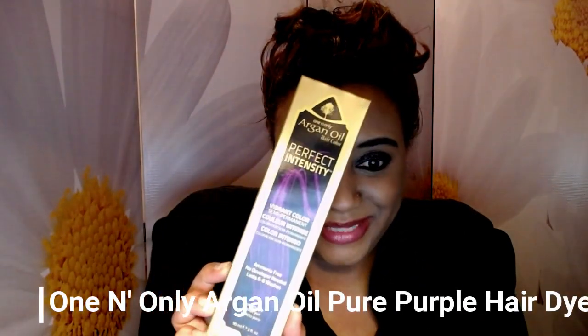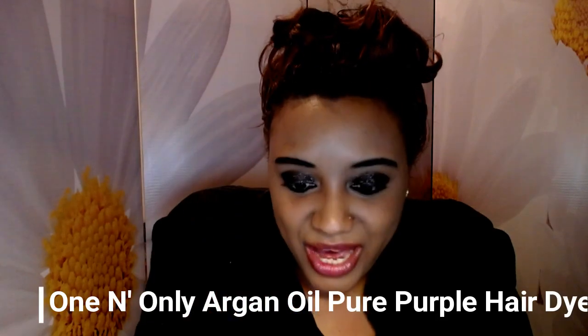I'm going to start with the argan oil hair dye. I really haven't tried this color yet, but I really do want to try it because it is ammonia-free, you don't need a developer, and it's supposed to last six to eight washes. I think it's just because it's in this form and I'm used to using tubs — it's a little intimidating. But I definitely want to try this because it has argan oil in it, which is supposed to repair damage and make your hair look really nice.